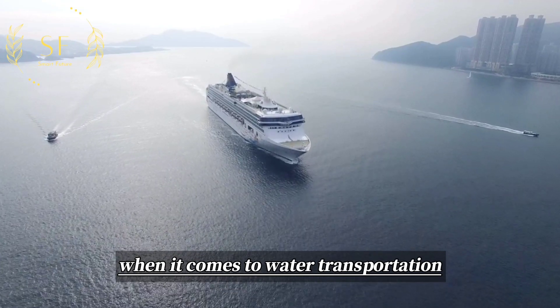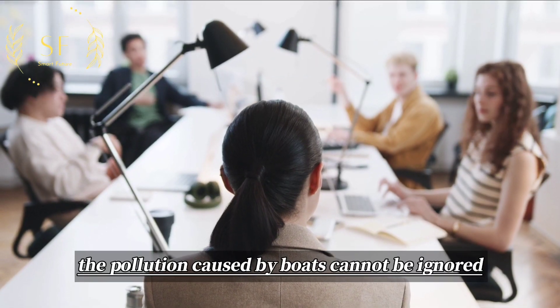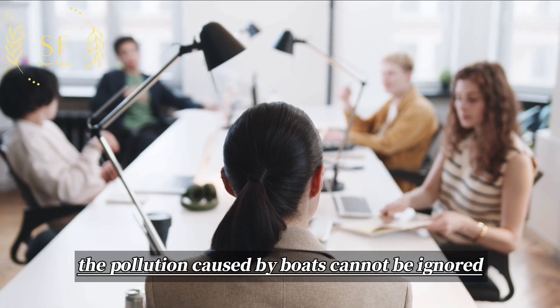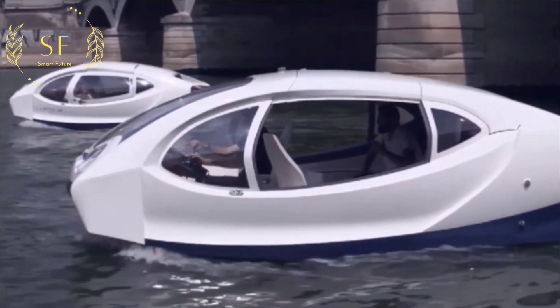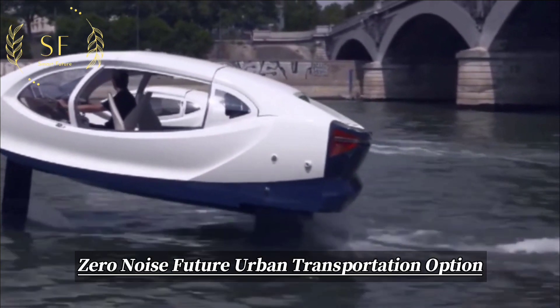When it comes to water transportation, most people think of boats. However, the pollution caused by boats cannot be ignored. To address this issue, Sea Bubble has introduced a new water taxi called the zero emission, zero noise future urban transportation option.